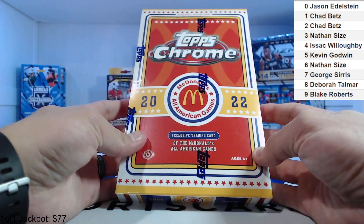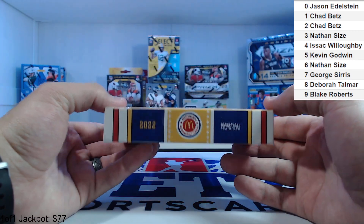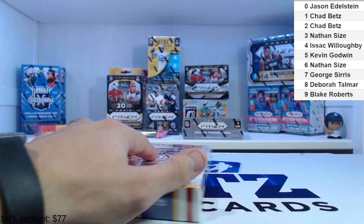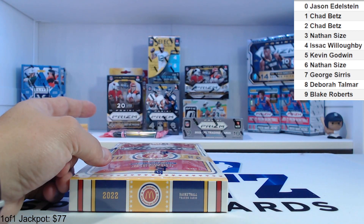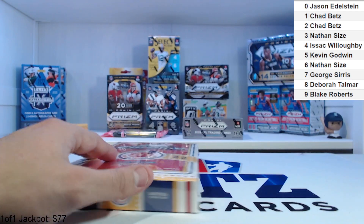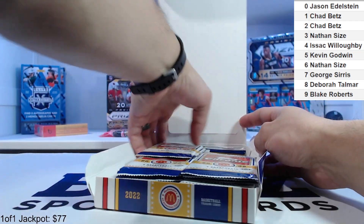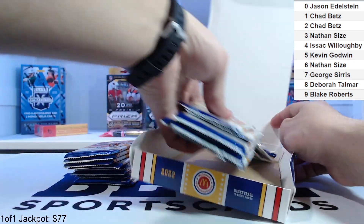This is the 2022 McDonald's All-American exclusive trading card set from the McDonald's All-American Games. We got 20 packs, four cards per pack. There will be two autos, six 2006 design Topps Chrome designs, three future stars, one hoopers McDonald's All-American logo refractor, and six other refractors. There are men and women in this, so it's an interesting product.